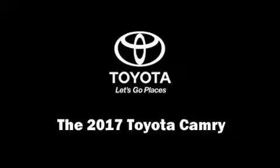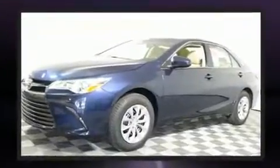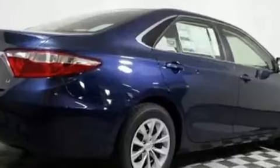Get excited about the 2017 Toyota Camry. This four-door, five-passenger sedan will allow you to take command of the road with confidence. It features an automatic transmission, front-wheel drive, and a 2.5-liter four-cylinder engine.